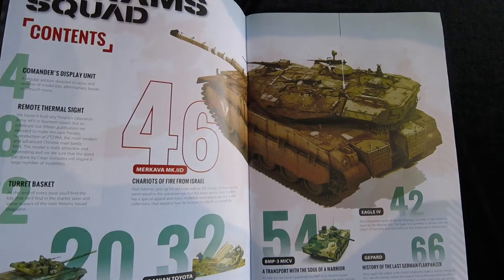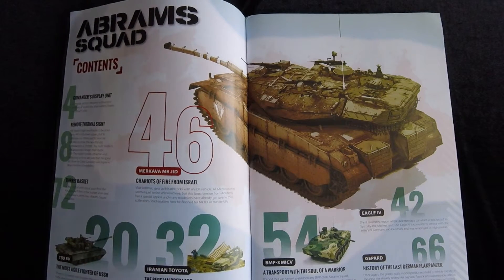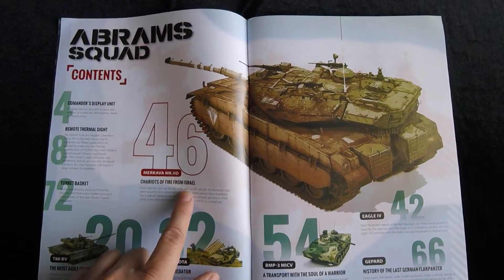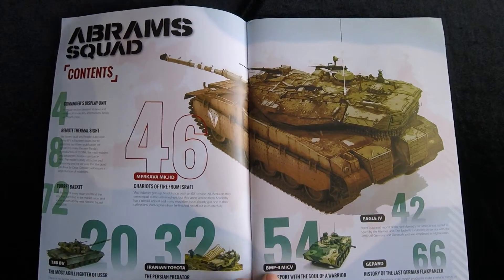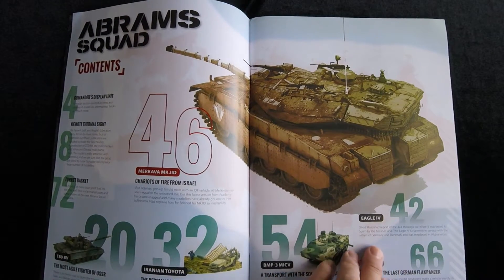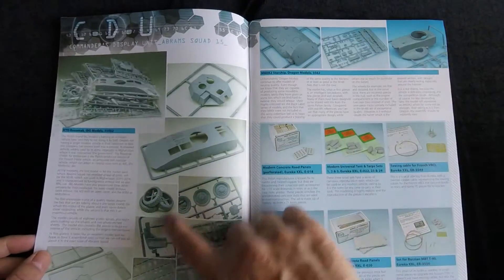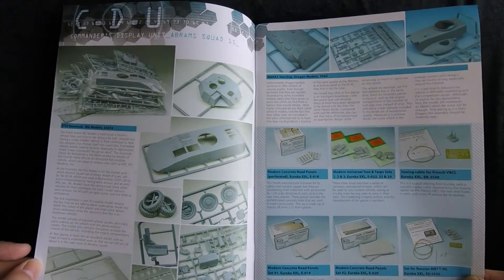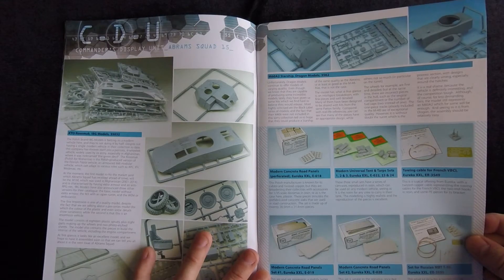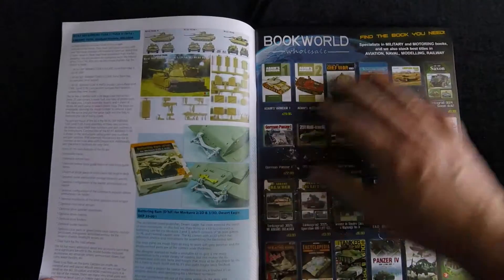The issue features the T-80BV — the most agile fighter of the USSR — the Persian Predator Iranian Toyota, the Merkava 2D chariot of fire from Israel, the BMP-3 MICV — a transport with the soul of a warrior — and the Eagle 4 Gephard, the history of the last German Flakpanzer. The commander's display unit covers new products including the KTO Rosomak by IBG Models, the M60 Starship, and quite a few other smaller models.